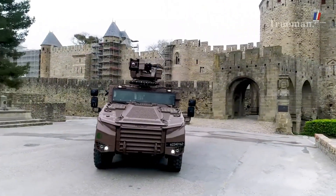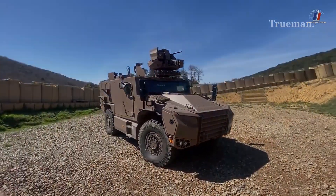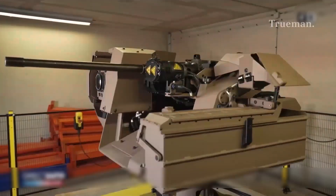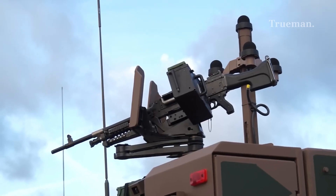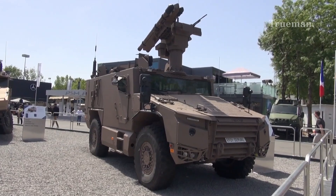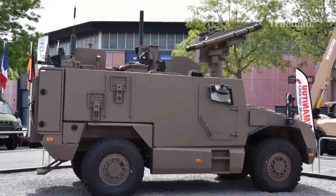The VBMR-L Cerval is designed to be highly adaptable when it comes to armament. The vehicle can be equipped with a variety of weapon systems depending on mission requirements, including a remote weapon station armed with a 7.62mm or 12.7mm machine gun, or even a 40mm automatic grenade launcher. Some variants may also be fitted with anti-tank guided missiles (ATGMs), significantly enhancing its capability against armored threats.